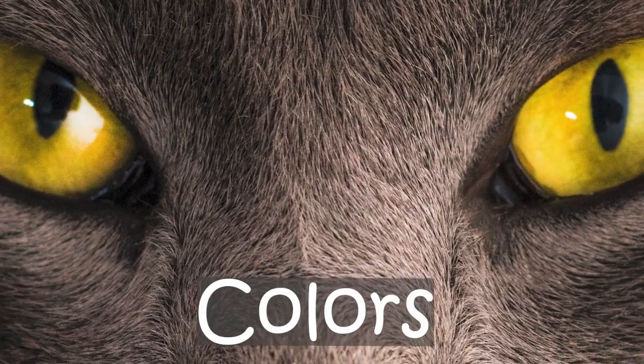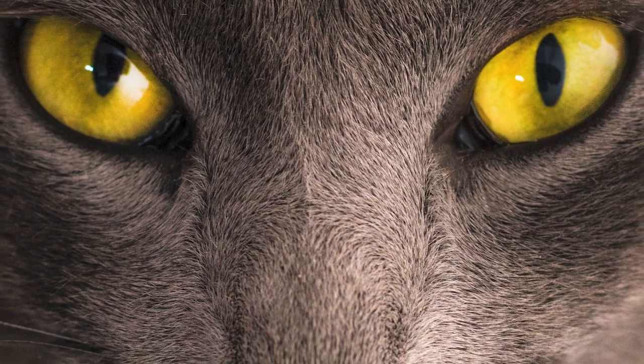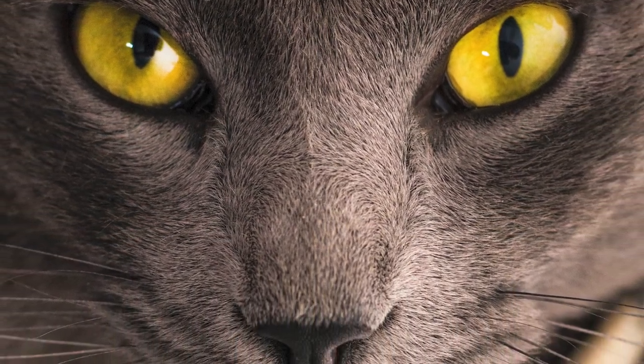Colors: Birmans come in 20 colors, including the classic colors — seal, blue and lilac — and many more.